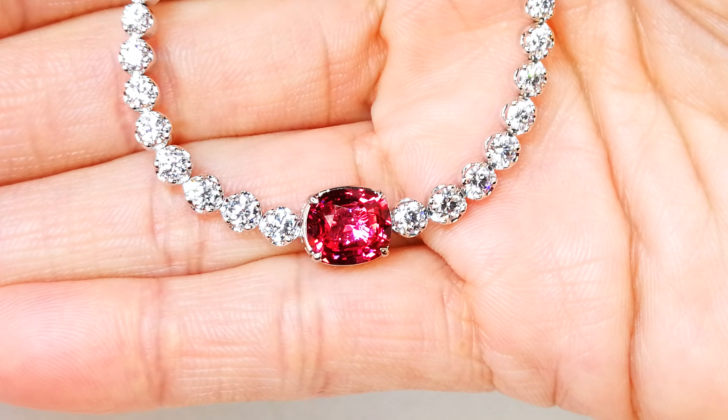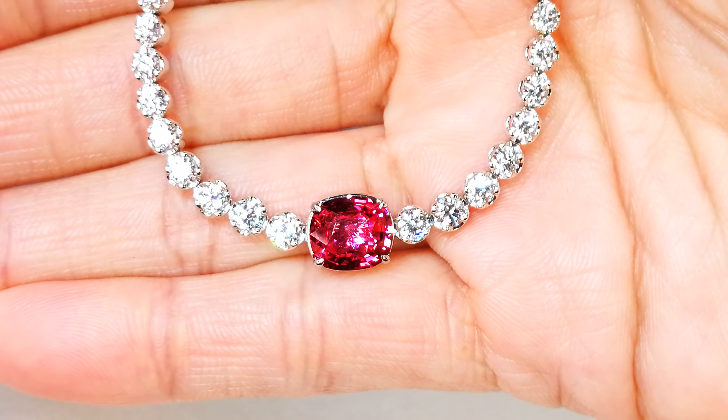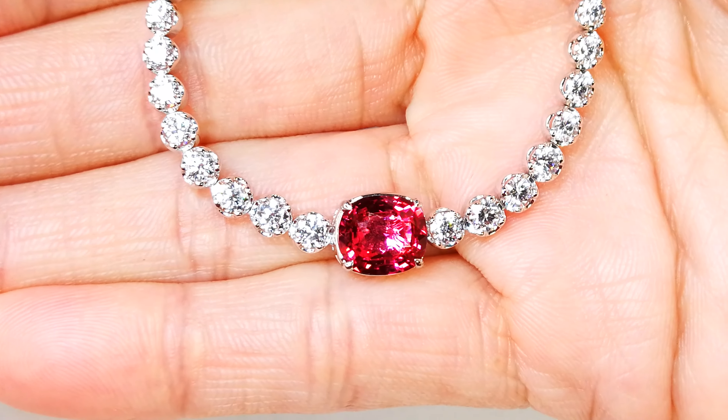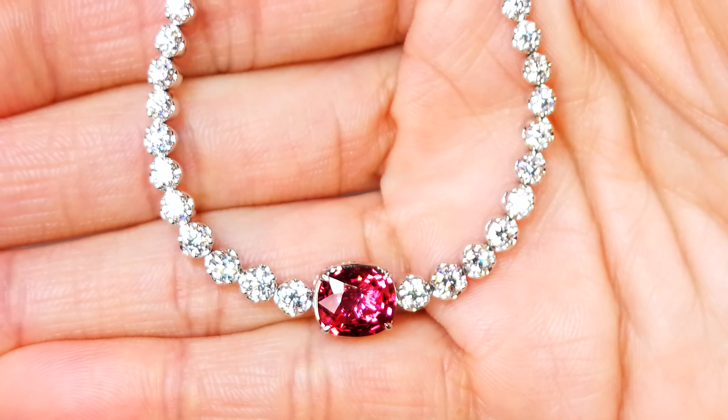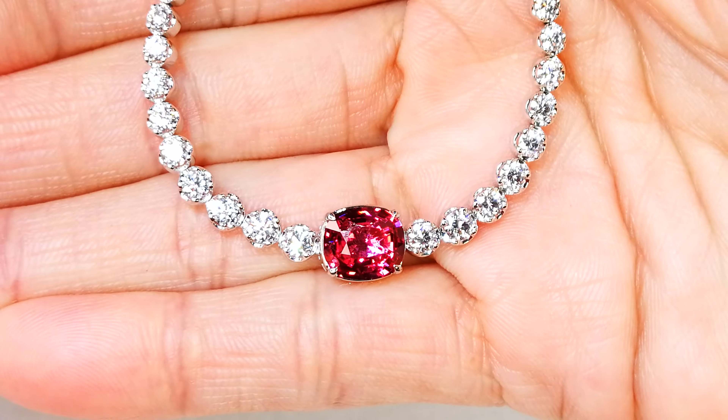In current market, I cannot even replace the diamonds for $75k — just the diamonds. $75k. When I see the price on this, I think to myself, someone is hitting the jackpot.